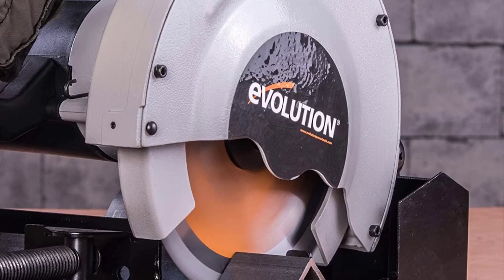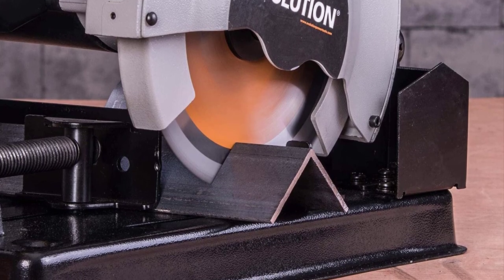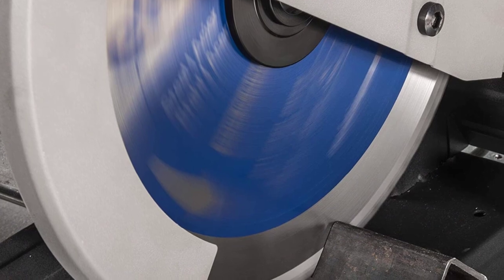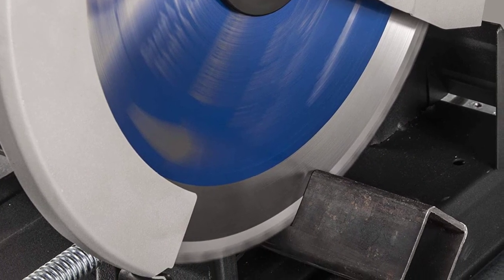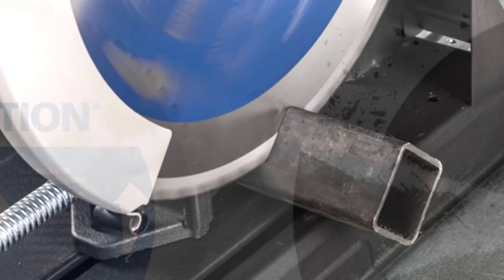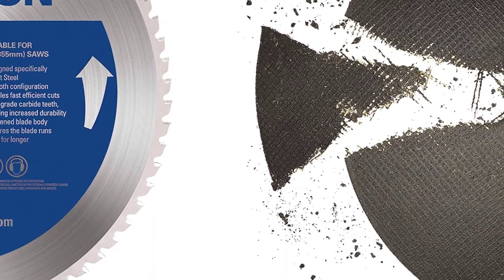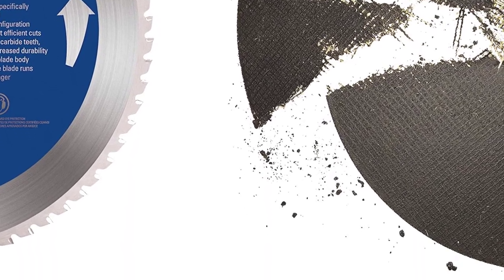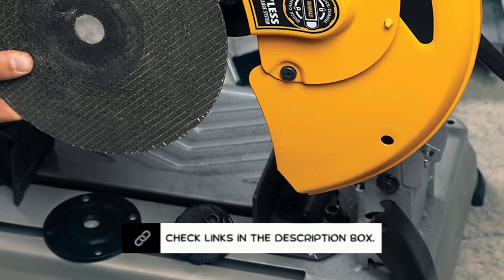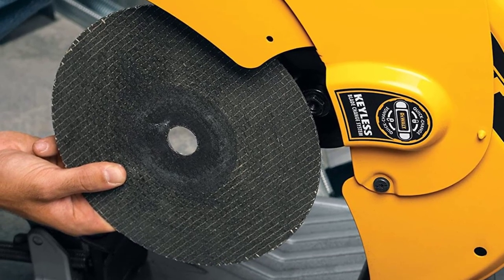Chop saw blades typically have a shorter lifespan than miter saw blades, because chop saw blades are designed for making rough cuts, while miter saw blades are designed for precision cuts. If you plan to use your saw for a variety of different projects, you will need to replace the chop saw blades more often than the miter saw blades, which can add to the cost. Also, the circumference of a chop saw's blade gets smaller as it wears down, which can make it more difficult to make precise cuts and ultimately shorten the blade's lifespan.